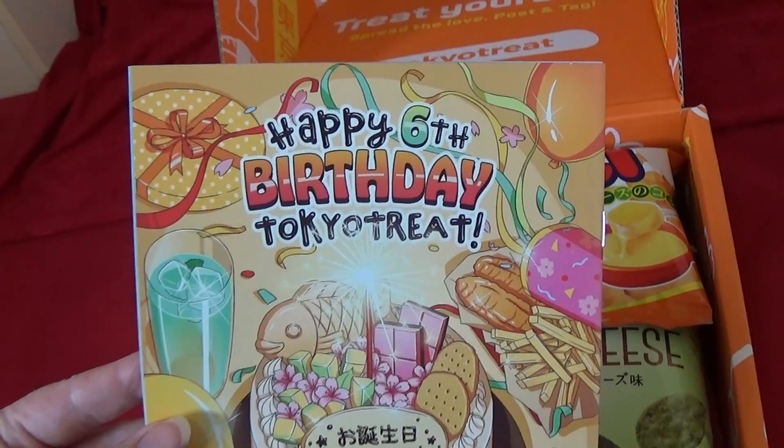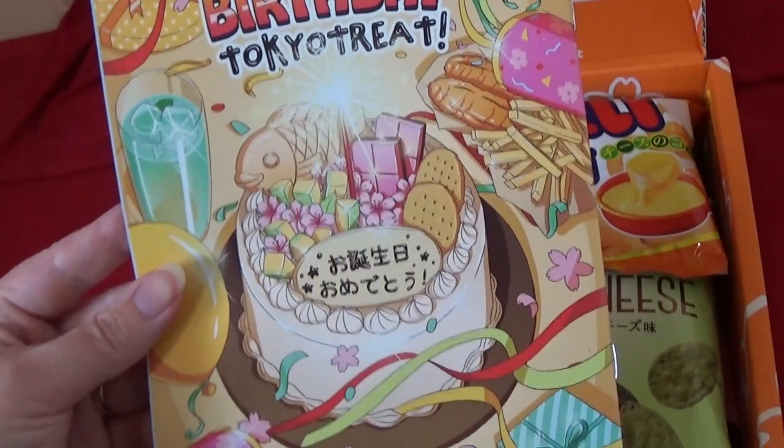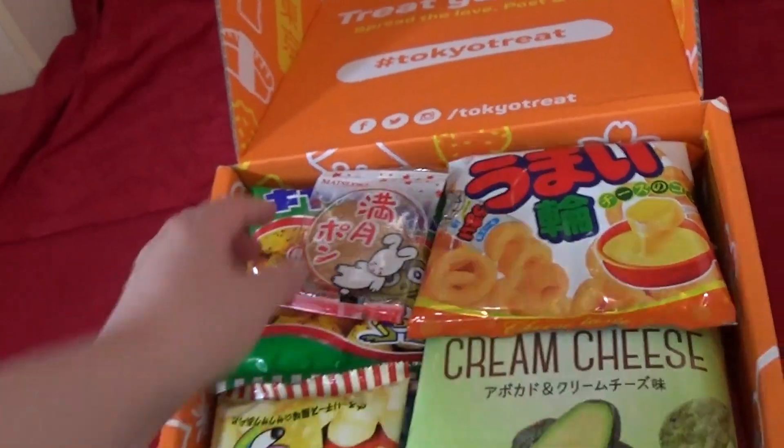Something with avocados on there. Happy 6th birthday Tokyo Treat — that is a while.